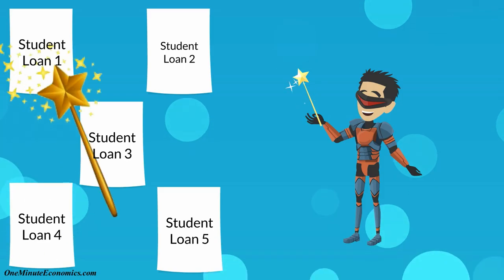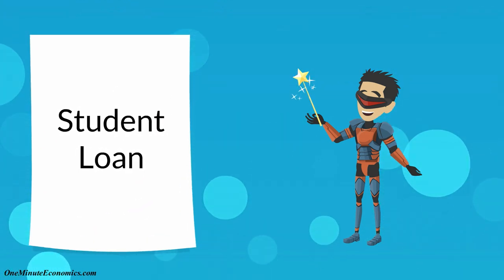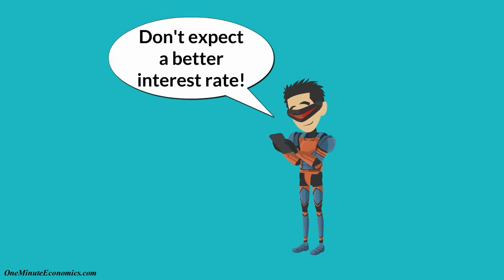Here's how it works. One, you combine all of your federal student loans into one loan, and please note that private loans do not qualify. Two, the interest rate on the new loan will be the weighted average of all interest rates, so student loan consolidation is not something you do to get a better interest rate.